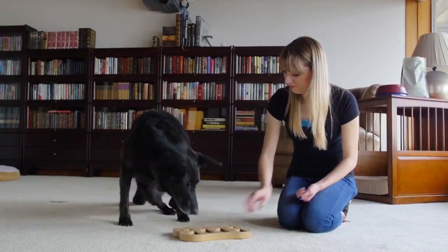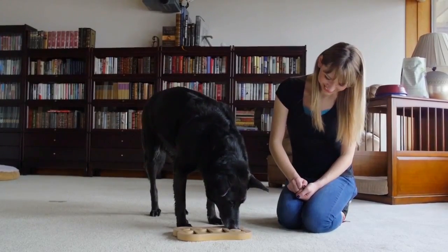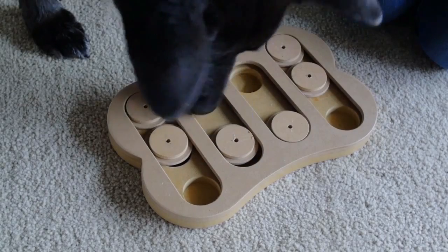It took my dogs a little bit to learn how to slide the covers over. They did try to bite at it, so I would not recommend leaving this unsupervised with your dog.